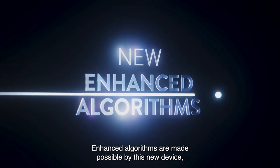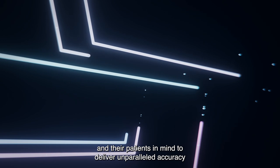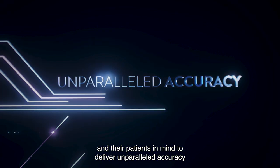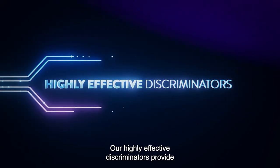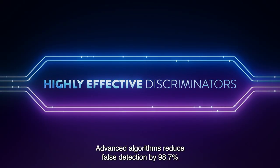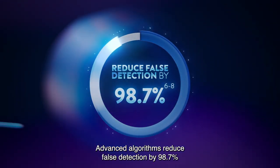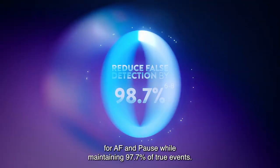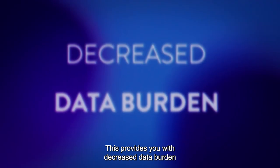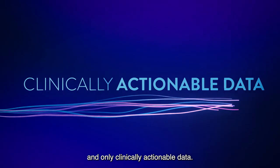Enhanced algorithms are made possible by this new device, engineered from the inside out with our clinicians and their patients in mind to deliver unparalleled accuracy in arrhythmia detection. Our highly effective discriminators provide industry-leading accuracy. Advanced algorithms reduce false detection by 98.7% for AF and PAUSE while maintaining 97.7% of true events, providing you with decreased data burden and only clinically actionable data.